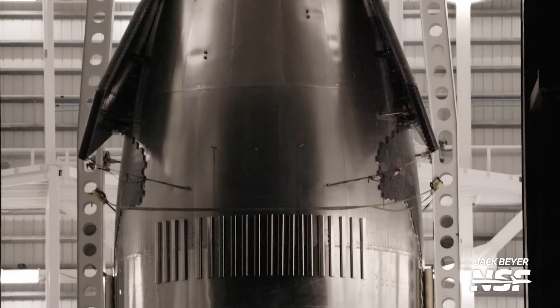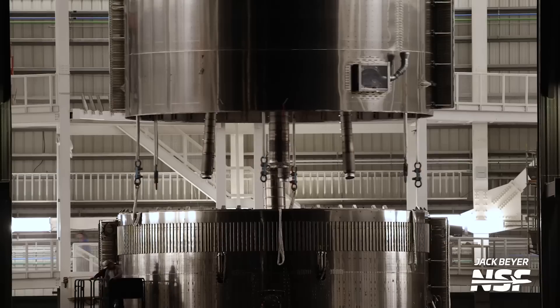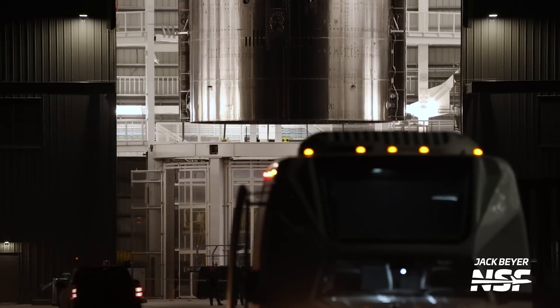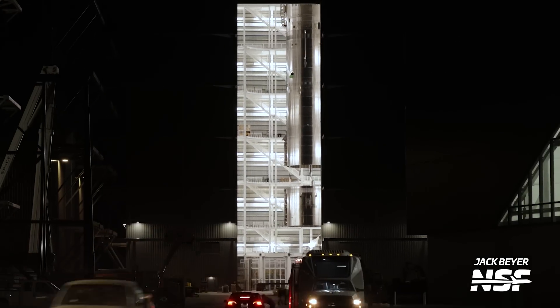And on top of all of that, this week SpaceX began the final stacking of the first next-generation Starship — that's Ship 33 — and it was fully visible in all its glory during the operation. Howdy, Tank Watchers. I'm Jack Beyer for NSF, and this is your Starbase Update.